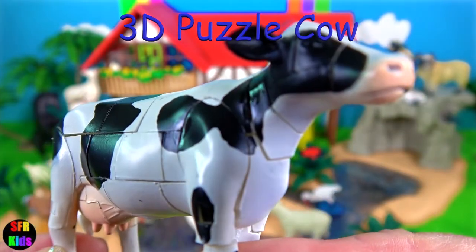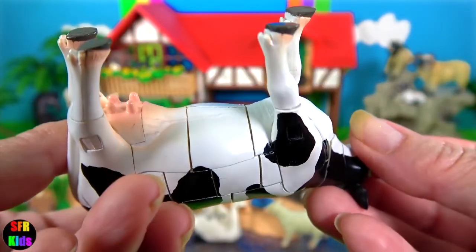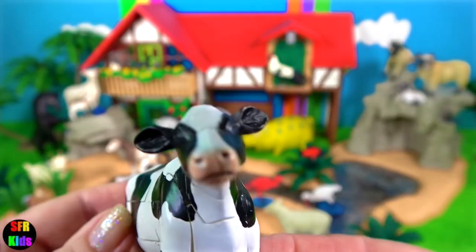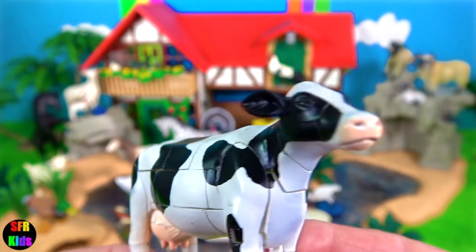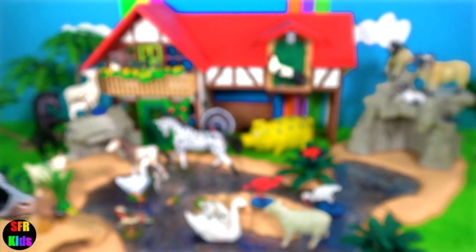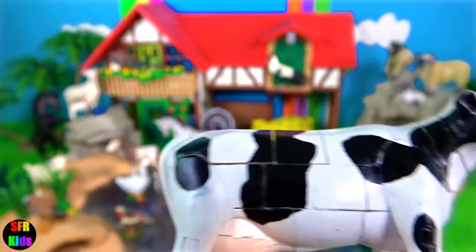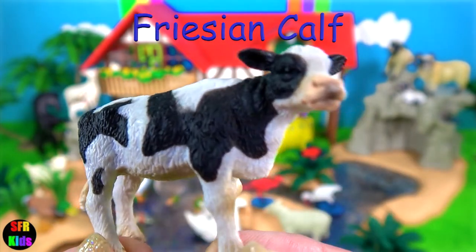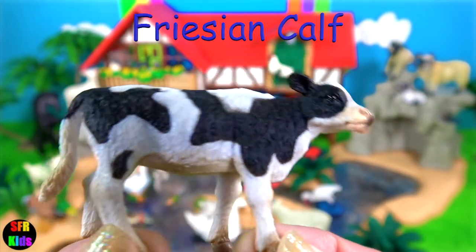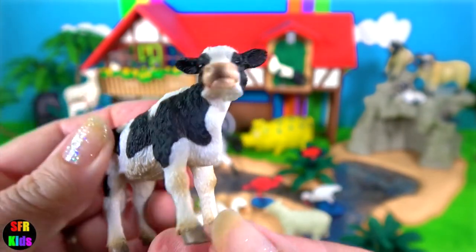The 3D puzzle cow — now this is one of my favourites, except for that leg that keeps falling off. It's much easier to put together because of the black patches. The Frisian calf — the calves are amazing. Within 30 minutes they're standing up feeding from their mothers.